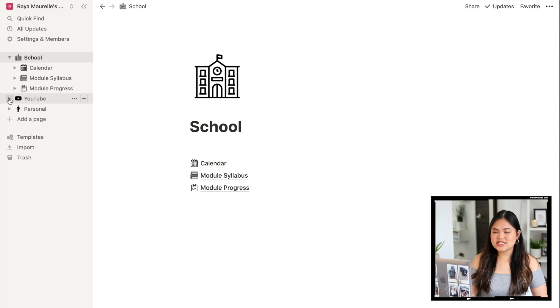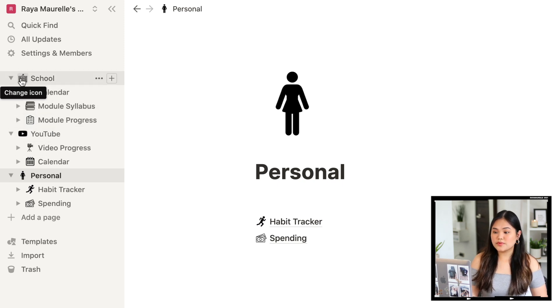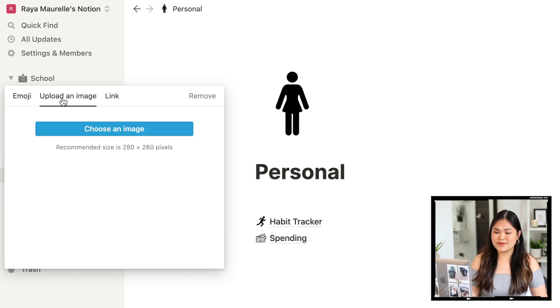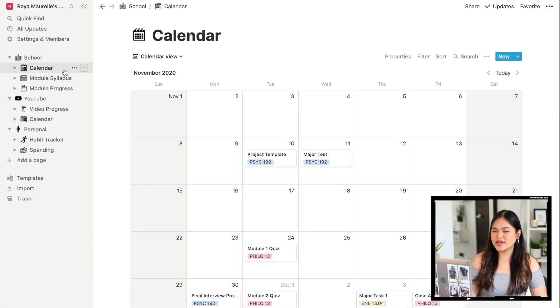First, let's talk about my icons. I'm obsessed with them. If you click 'Change Icon,' you can change it to an emoji or upload your own image. I uploaded my own because I wanted everything to be black and white, and I think it looks so sleek and cute.